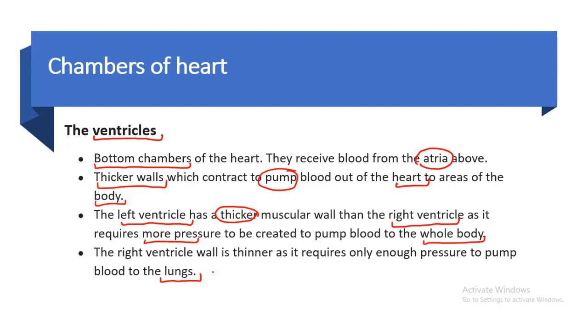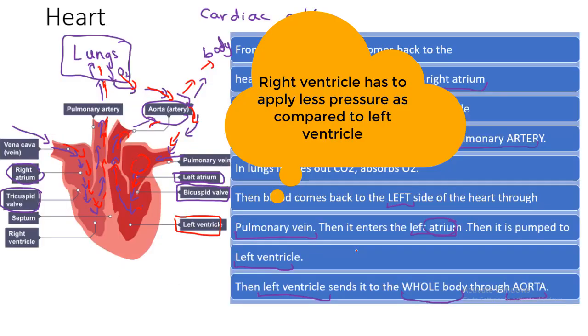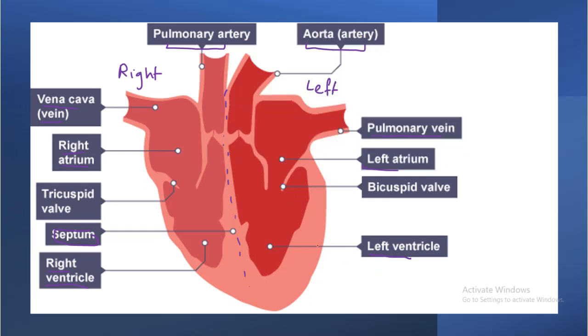As the lungs are close to the heart, the right ventricle applies less pressure compared to the left ventricle. In the diagram we can see how the walls of the left ventricle are much thicker than the walls of the right ventricle, because the left ventricle pumps blood much farther away.